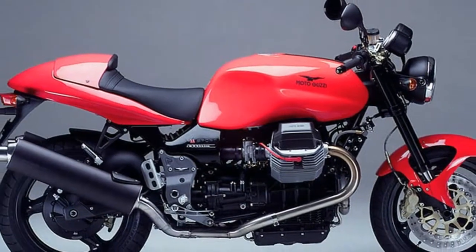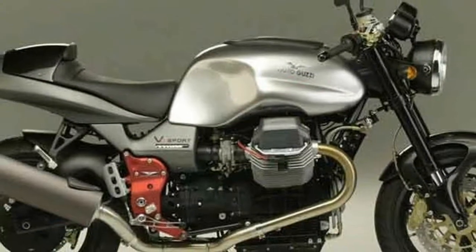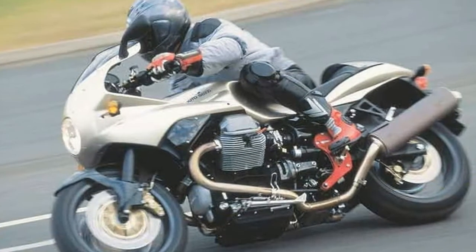Some models also came with factory Öhlins suspension, while most others had a Marzocchi fork and Sachs shock. A 5.0-gallon tank gave it a range of about 200 miles, ensuring you can get to the coffee shop and your favorite canyon road.